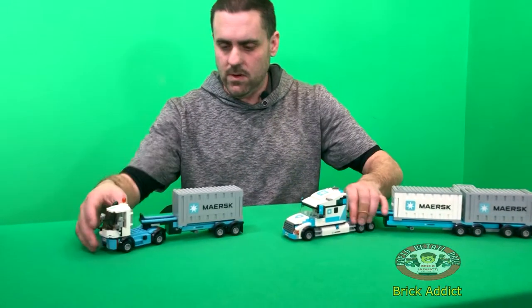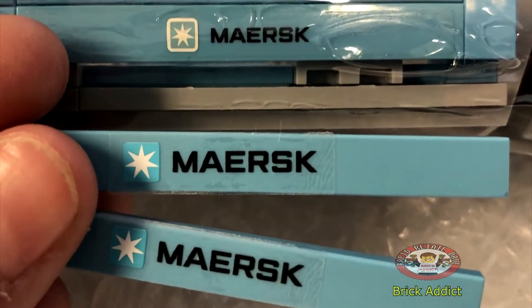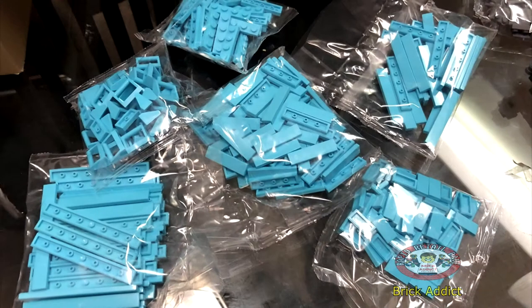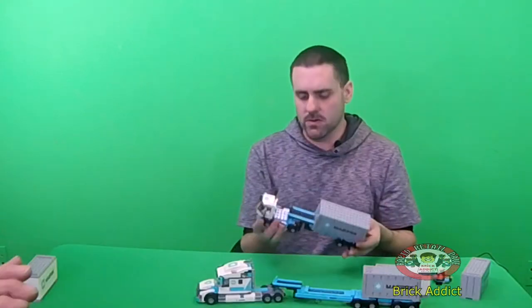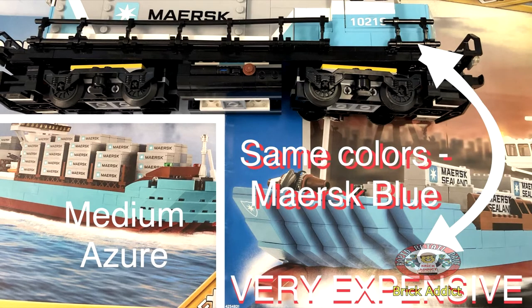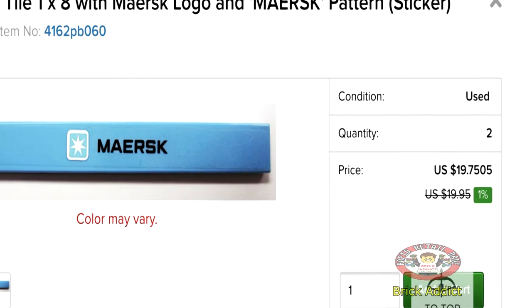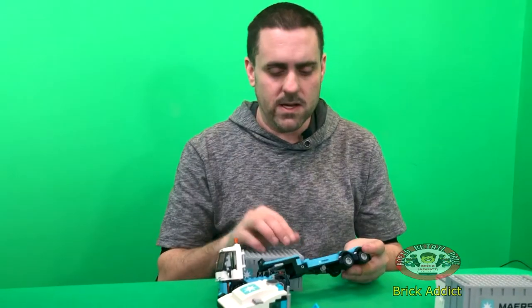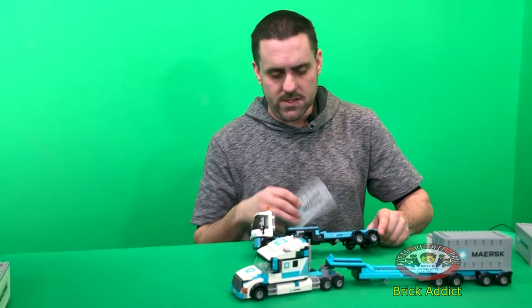Showing you the custom stuff, I want to show you something that some of you know about and some people have no idea about. There are actually a couple of different colors. You've got the Maersk blue that's insanely expensive, and what we use on a lot of our custom sets is medium azure. One of the big differences between the two — the Maersk blue is the original color that comes with the train set. That's entirely Maersk blue, and those pieces are insanely expensive. In fact, just this one piece alone, on eBay, some people are selling it for up to $20 a piece — anywhere from $10 to $20. You'd be lucky to get it cheaper than that. So that's the actual train set color right here.